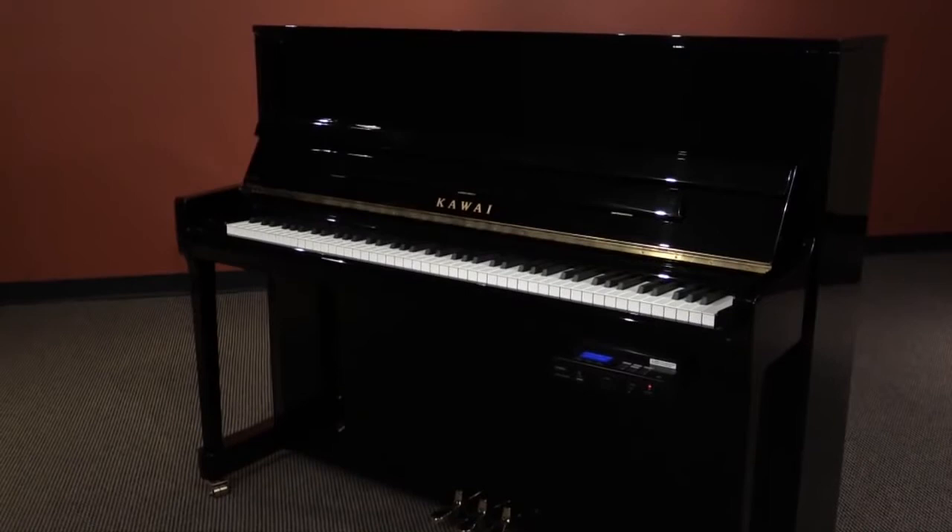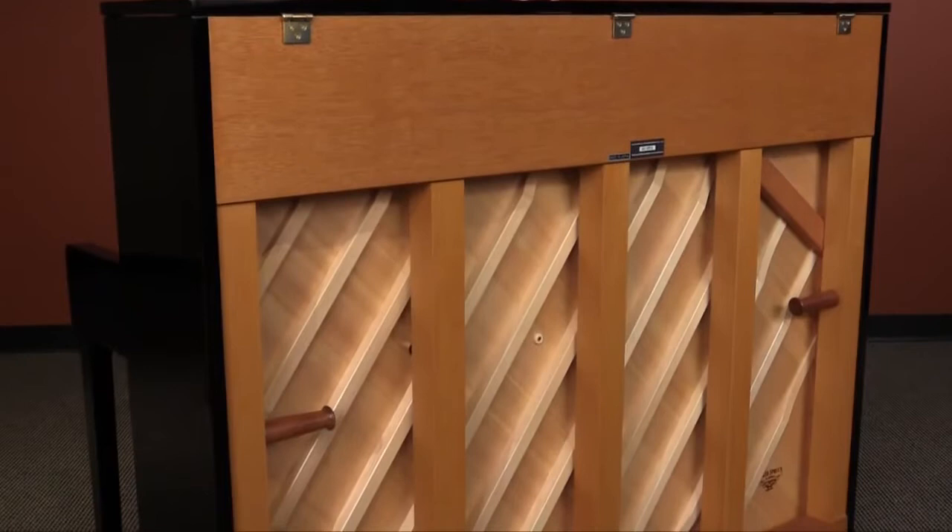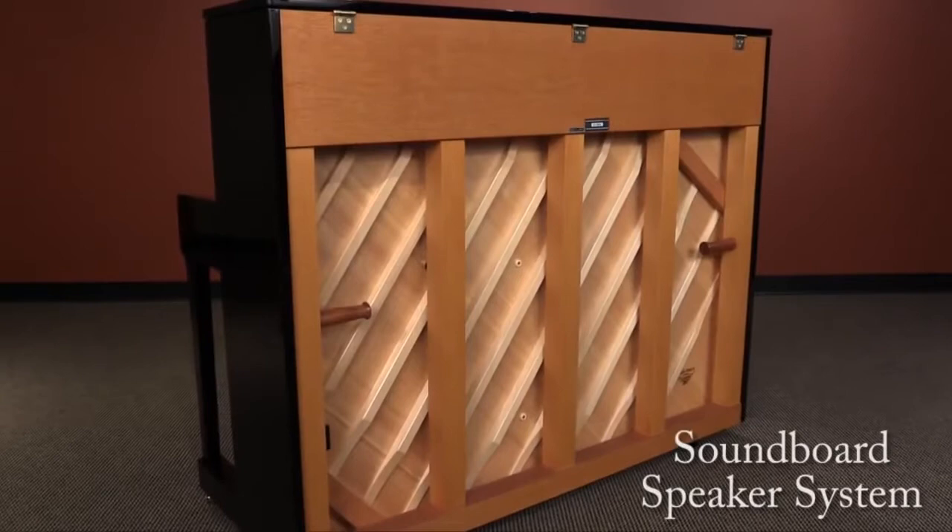On our top model, the K300 ATX2, we've even allowed the digital sound to be heard at a quiet volume directly off the piano's soundboard, by using a special version of our soundboard speaker system.